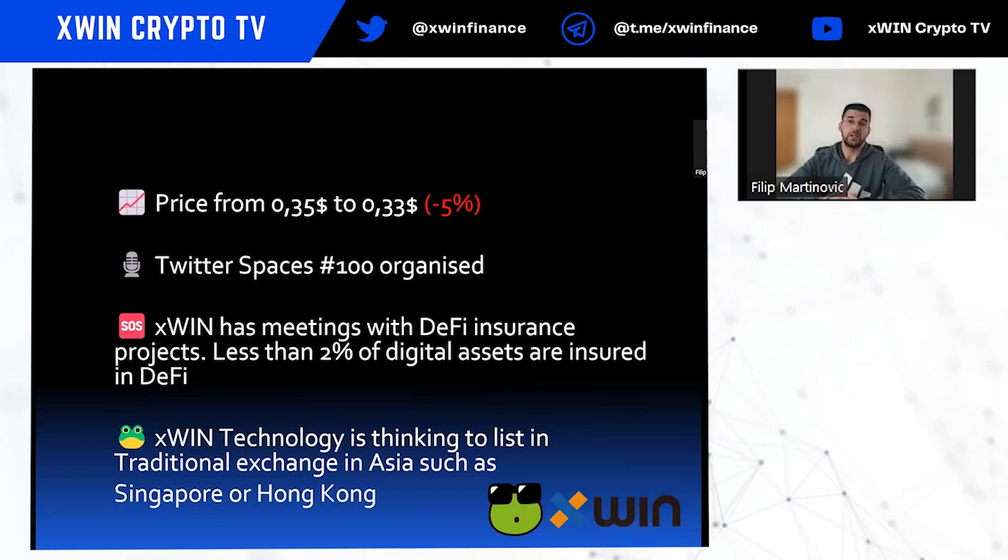That covers the Auto Compound Lock feature on Xfin Finance platform version 2. Now, a brief update on the Xfin token price: Bitcoin remains the dominant asset in crypto and is currently dropping, so other altcoins are following. As a result, Xfin token went from 35 cents to 33 cents — around 5% down compared to the previous week.